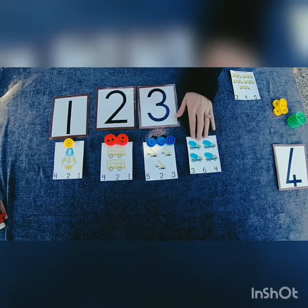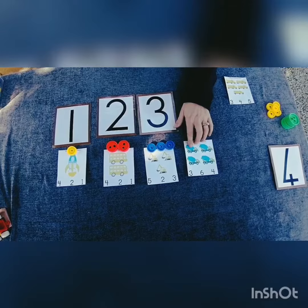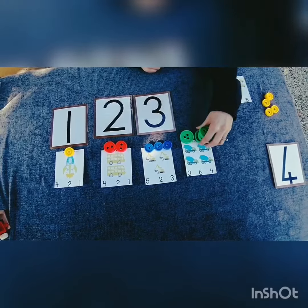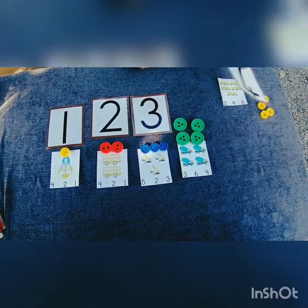How many trucks do you see? Let's count them. One, two, three, four. One, two, three, four counters. Number four.